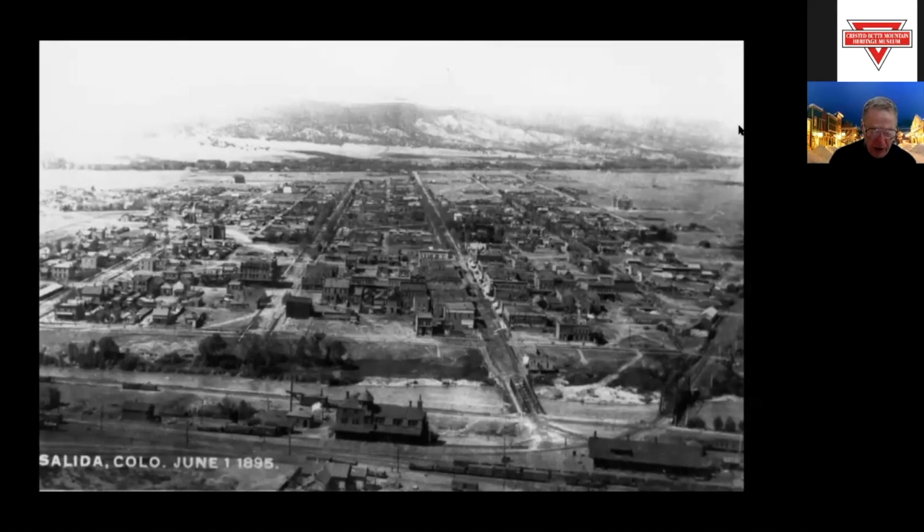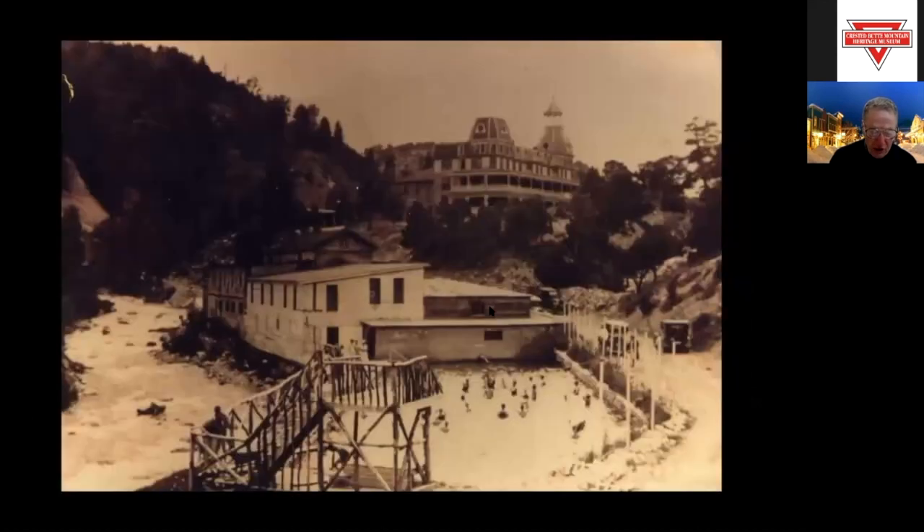Leadville desperately needed a railroad. And on July the 23rd, 1880, William Jackson Palmer's narrow gauge Denver and Rio Grande Railroad arrived, having come via Denver, Colorado Springs, Pueblo, the Royal Gorge, the Arkansas River, and then up the Arkansas River to the booming mining camp.